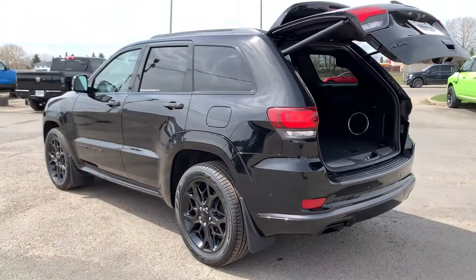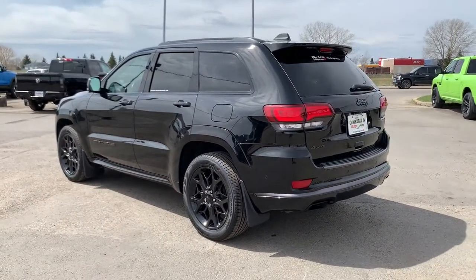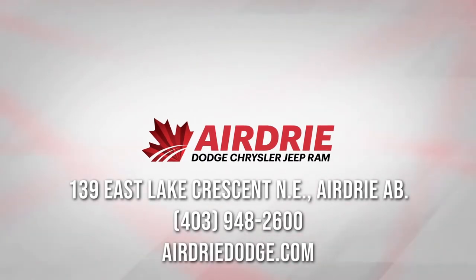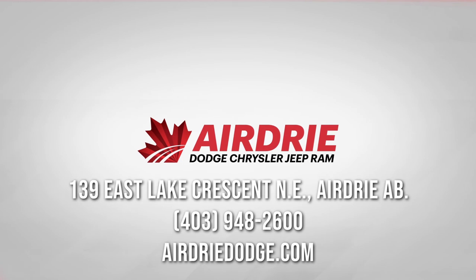Overall, as you can see, this is an absolutely gorgeous SUV. These are super comfortable to drive, so if you haven't had the chance, come on down and book yourself in for a test drive to experience this Jeep Grand Cherokee for yourself. If you have any questions we'd love to help — our information is at the end of this video. Thank you for watching and hope to see you soon.